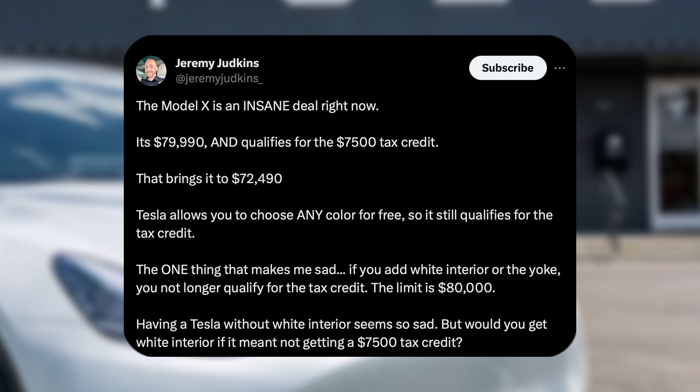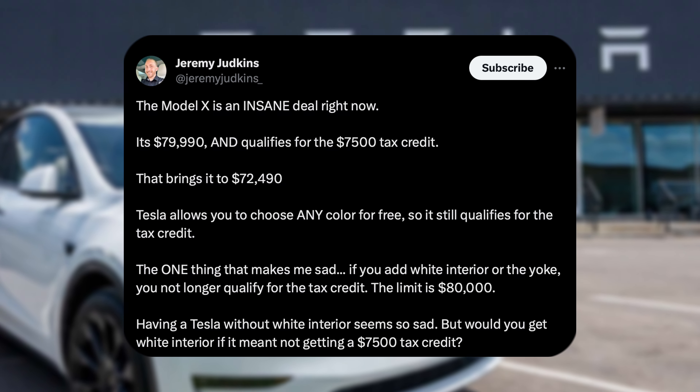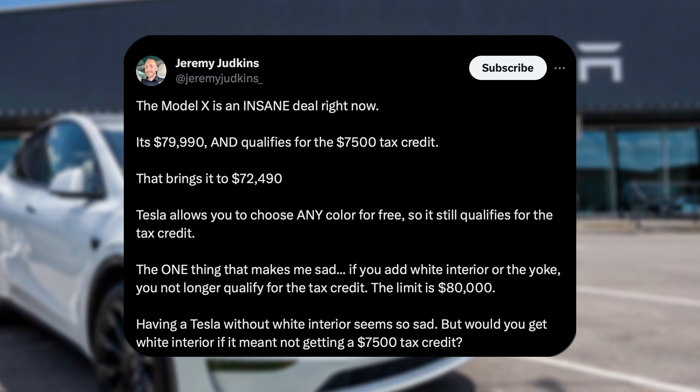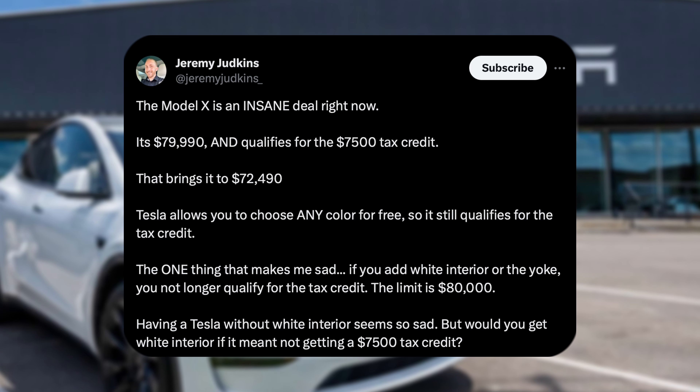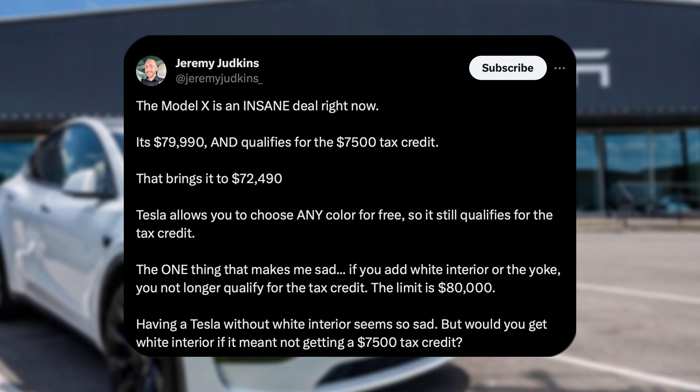Shout out to Jeremy — he posted this. The Model X is an insane deal right now. I've said this before and I completely agree. It's $79,990 and qualifies for the $7,500 federal tax credit, which is now a point-of-sale discount, bringing it to $72,490. On top of that, this is an over 6,000-pound vehicle, so it does qualify for business owners to get some of that deduction written off as well.